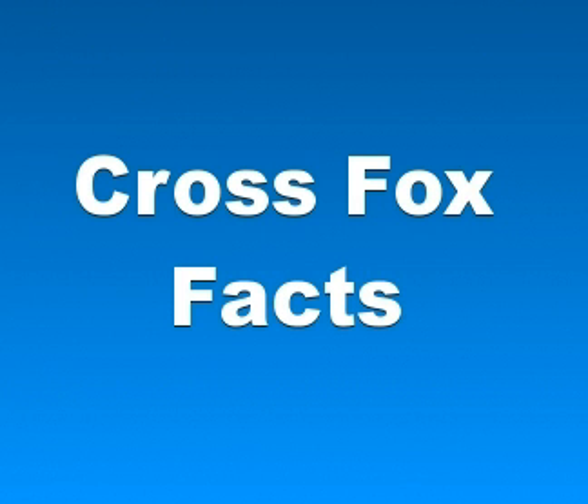Even though cross foxes were historically hunted and bred for their fur, they were not considered as valuable as silver foxes. However, they have been considered prestigious enough to be used to adorn the leaders of certain religious communities.